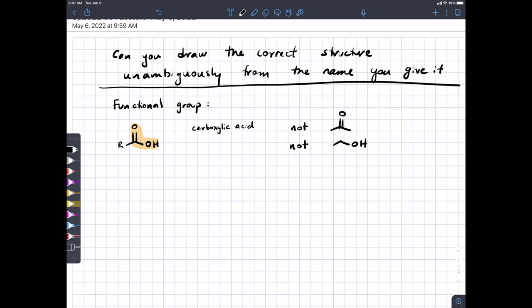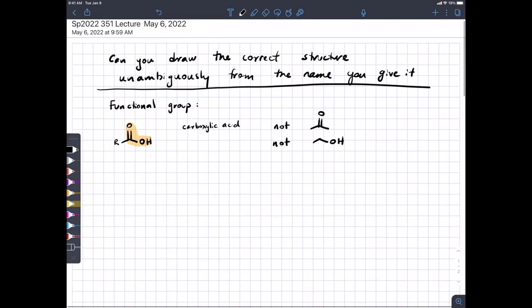Carboxylic acids are named with the suffix 'oic acid.' The two-carbon carboxylic acid would be called ethanoic acid, except nobody says that — we use its nickname acetic acid, or in the kitchen, vinegar.